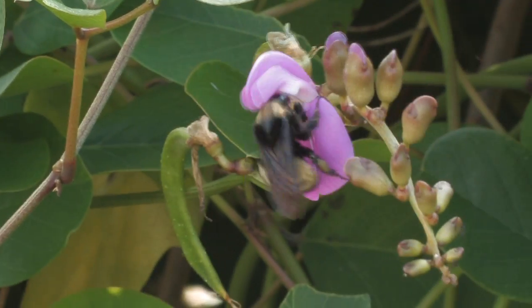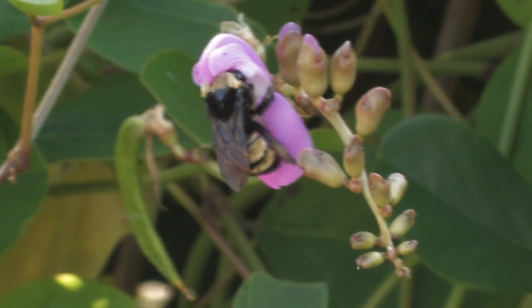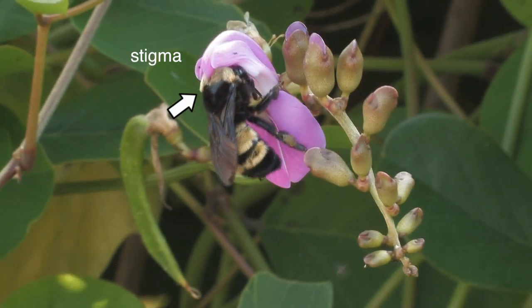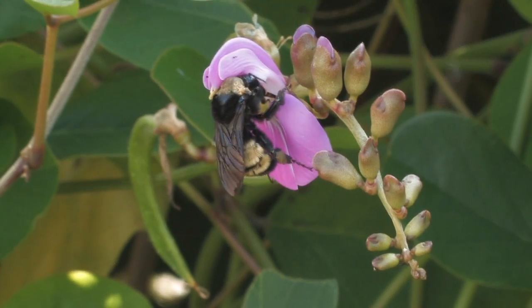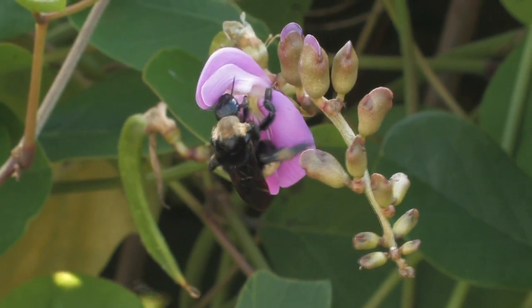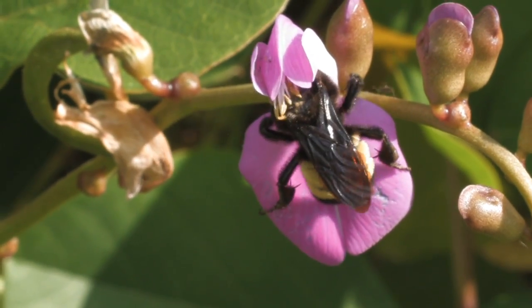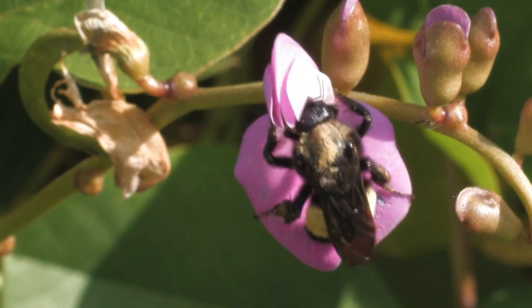The bumblebee then flies to another pea flower, and as it sucks nectar, the female part, or stigma, of the new flower picks up the pollen from the last flower the bumblebee visited. This is essential. To produce robust plants that can adapt to changing conditions, the flower needs to be fertilized by pollen from other flowers.